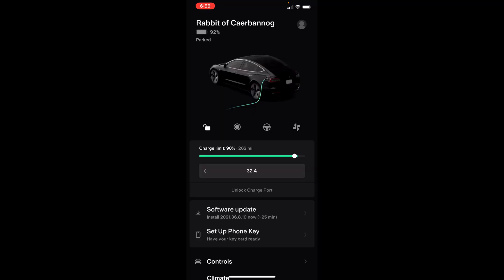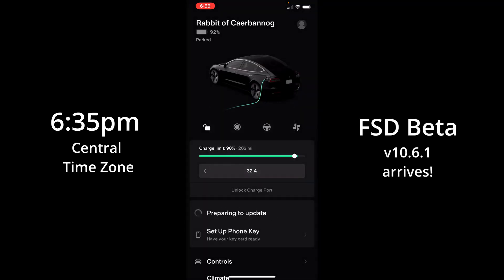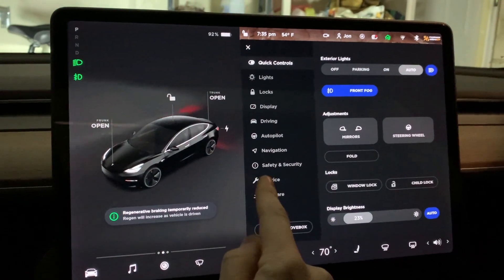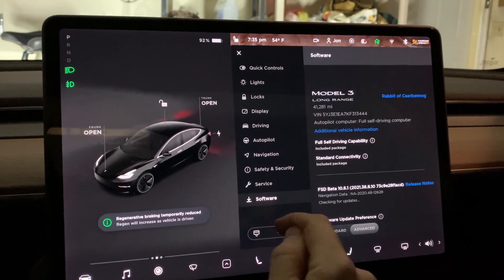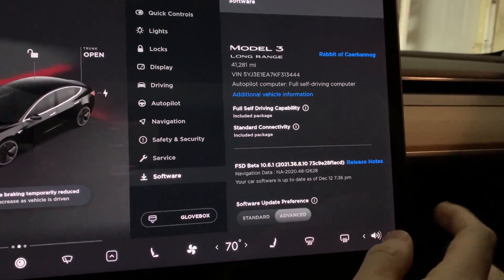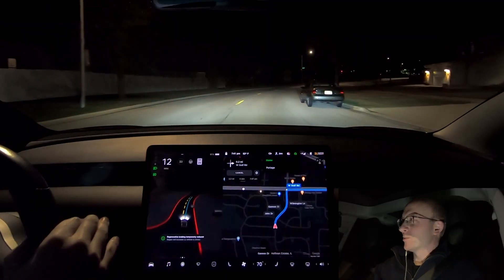An update just came in about 15 minutes ago, around 6:35 PM. I clicked yes to install it — I think this is 10.6.1. I just powered it back on, went into the software section, and there it is: 10.6.1. Nothing new here on the surface.